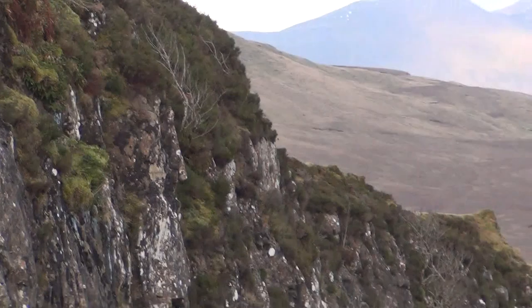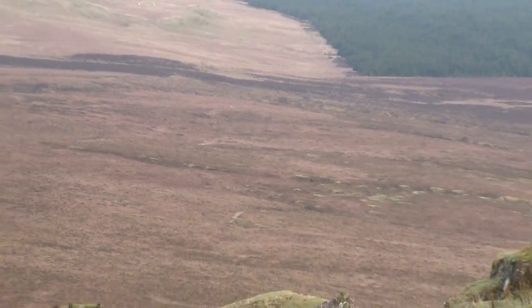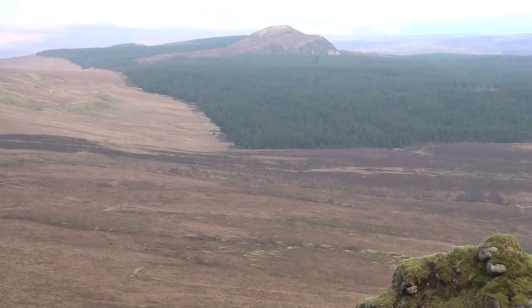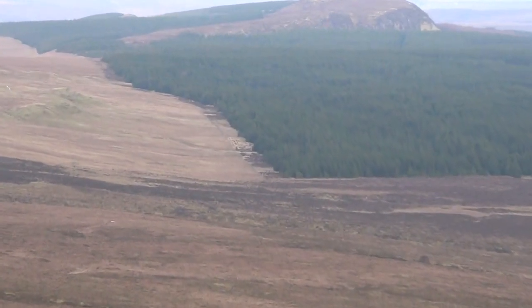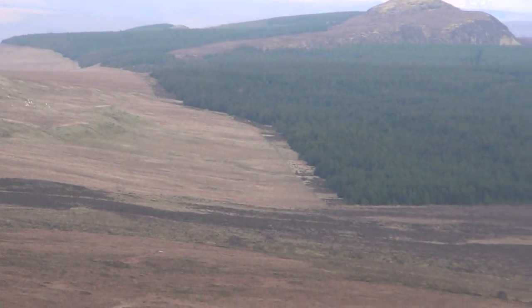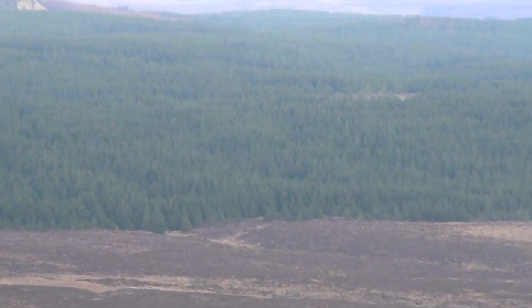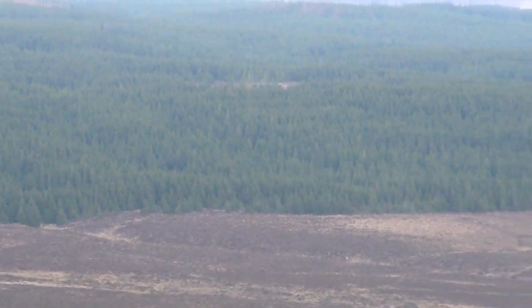Which leads me on to the trees that we do have a lot of the time: commercial timber plantations like this. Here we see a very distinct line between the well-grazed hillside. Then a fence has been put up, and conifers, like we were looking at before, are growing inside.